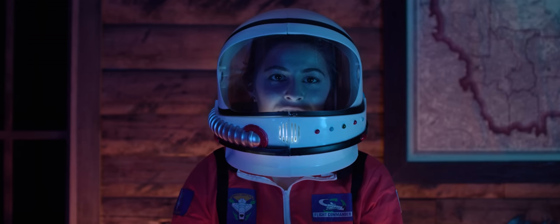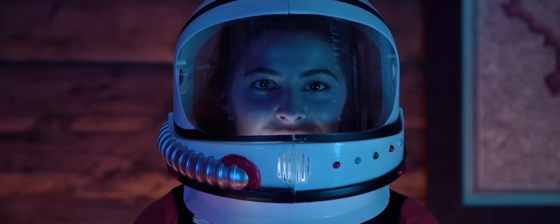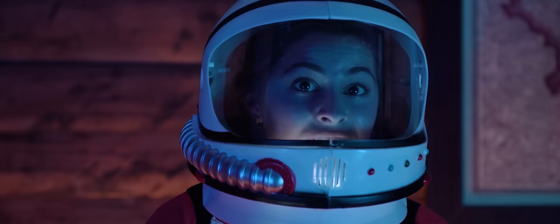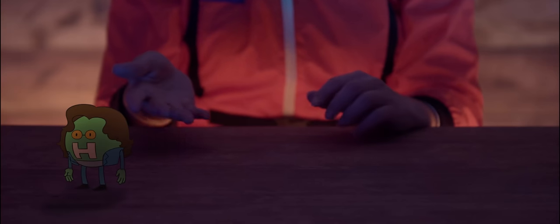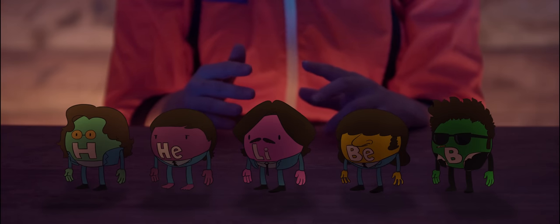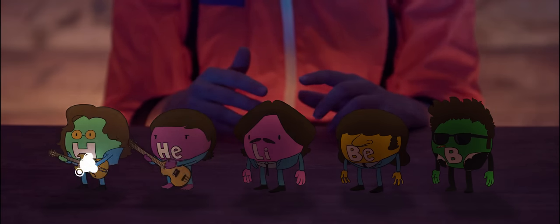Even though the universe is vast and wide, at this point there are only five known elements — everything else came from them. Much like the Beatles, they are aging rock stars. Very influential, and we're big fans of their early stuff. They are hydrogen, helium, lithium, beryllium, and boron. The main two are hydrogen and helium — they're John and Paul, if you will. And from these elements, stars were born.